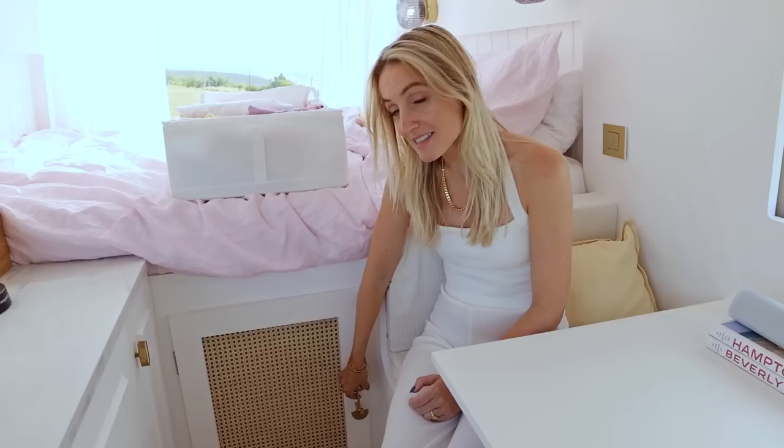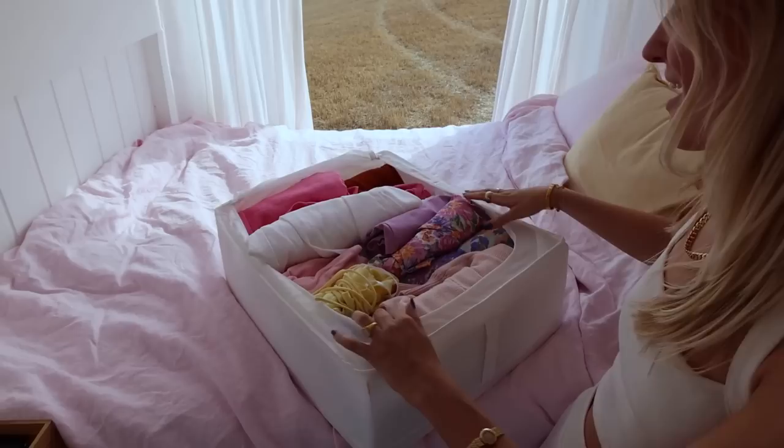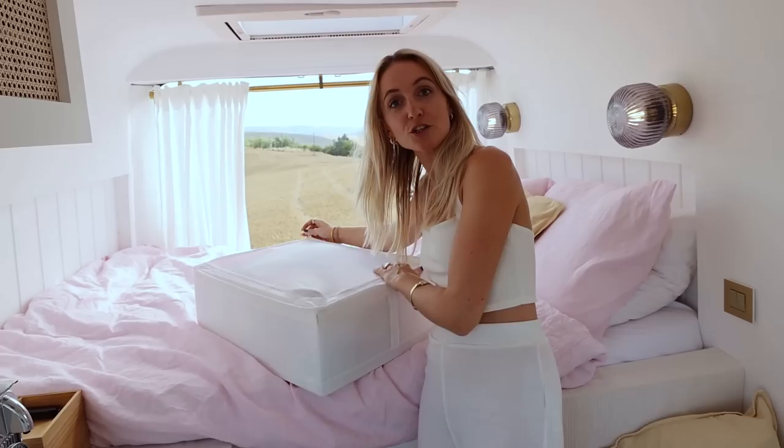Underneath the bed there's actually a lot of storage space — we made a little closet here. We each have two big boxes that we can use to store our clothing. It's super easy, and whenever we're back home and want to change out our clothes or do laundry, we can just take the box out and change it up.